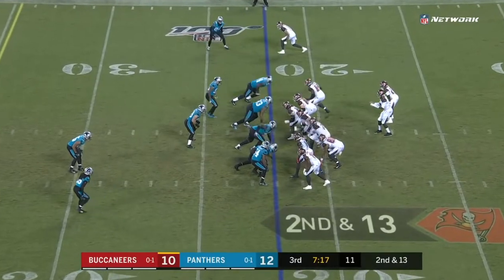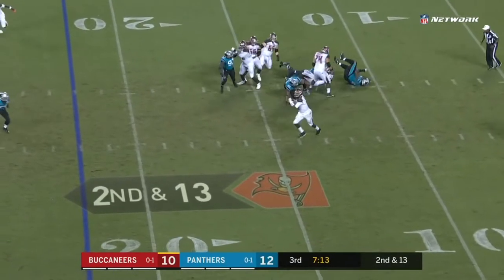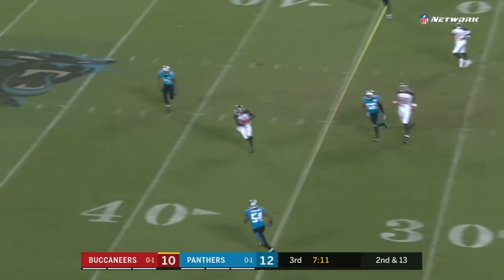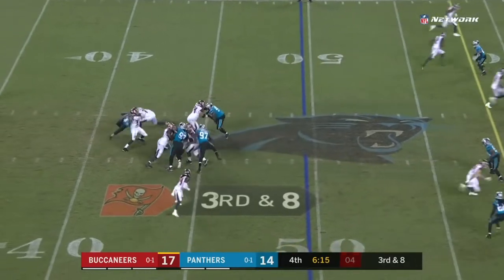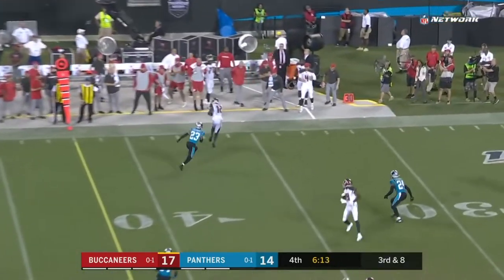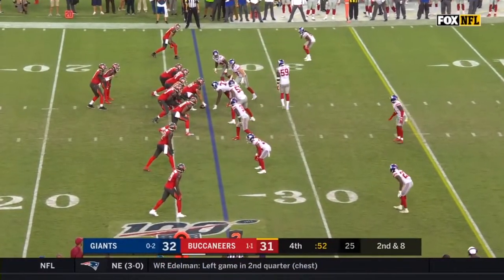He's a heck of a player, fighting through a lot here in his 13th season, but he's awfully good. Second and 13 — Winston avoids the sack and finds Godwin downfield. The pass is caught by Godwin. The Bucs have one timeout remaining; they need a field goal.